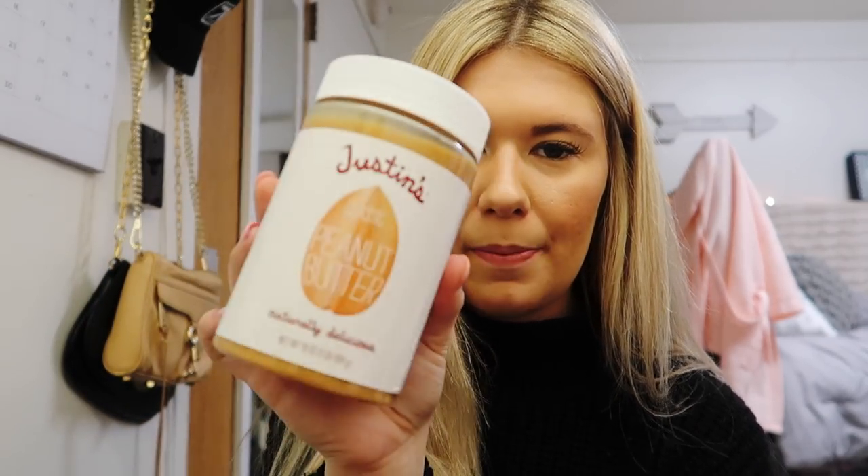Then I got Justin's Classic Peanut Butter, just because I love peanut butter — it's a great snack. Sometimes I'll just want to get some peanut butter on a spoon. It gives you a little protein and fills you up until your next meal. Peanut butter!